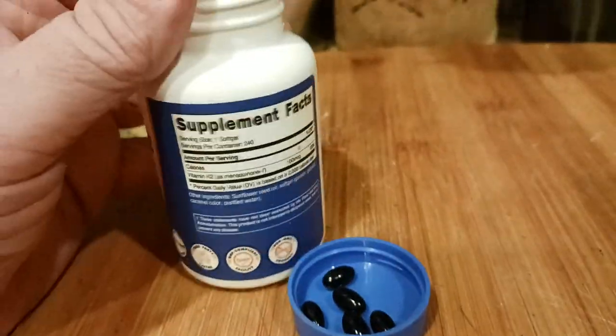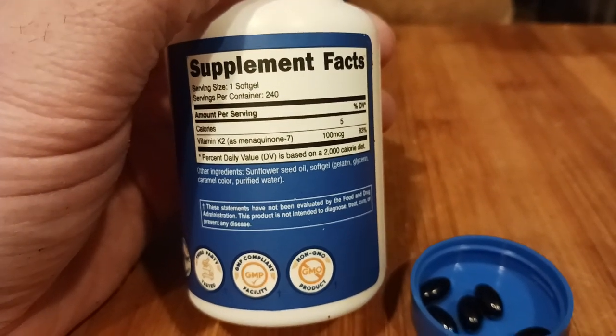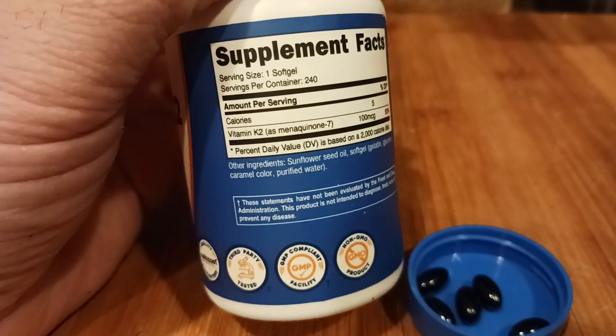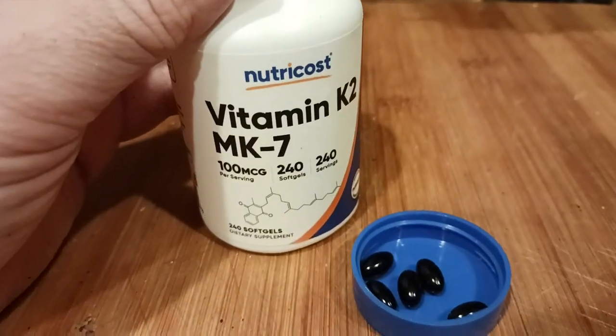They're tiny little pills and you just need one a day, which is what I'm taking. Here's the ingredient list: it does have sunflower seed oil — way better than soybean oil, if you ask me. There's the soft gel, the gelatin, the glycerin. I could do without the caramel color, but it is what it is — that's how they market and package it.